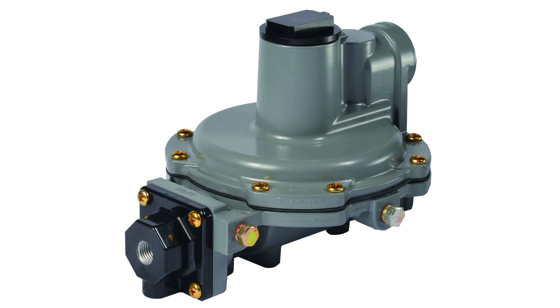The Emerson Fisher Regulator has a body size and end connection style of one-quarter by three-quarters inch female national pipe thread, which ensures easy installation and a secure fit.